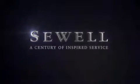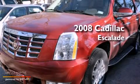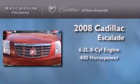Sewell, a century of inspired service. This is a certified pre-owned 2008 Cadillac Escalade. It has a 6.2-liter 8-cylinder engine and an automatic transmission.